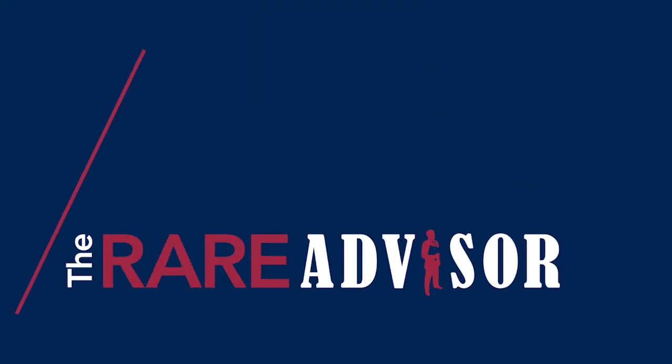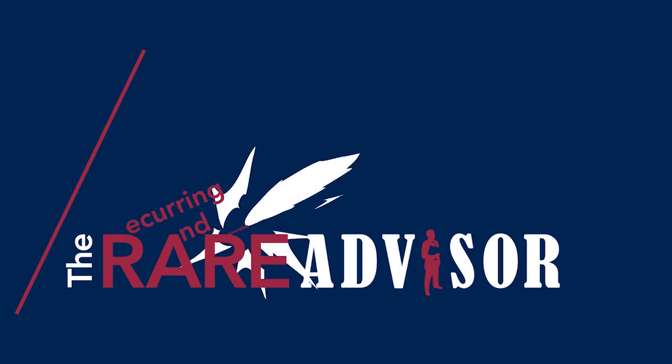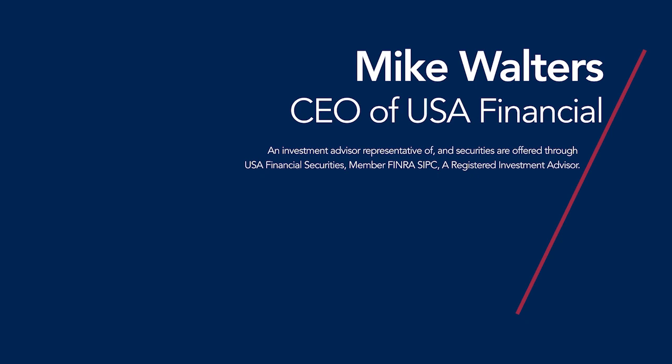Hey, in just a moment, I'm going to show you how to gather entire portfolios worth of assets with a single graphic. This is The Rare Advisor, proud to be a part of the Advisor Advancement Network and home of a business model supercharged by recurring and repeatable events. Your host is Mike Walters, CEO of USA Financial.